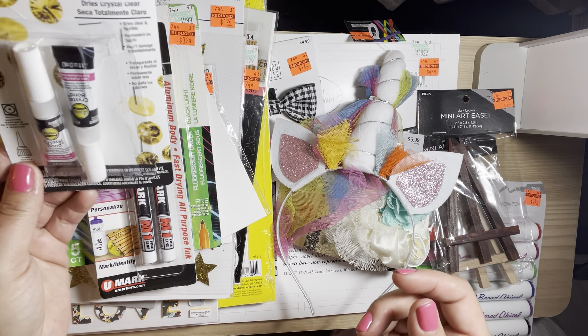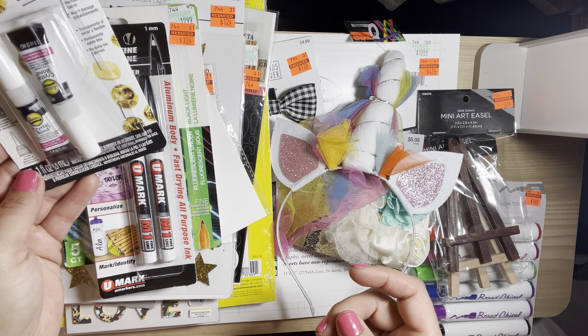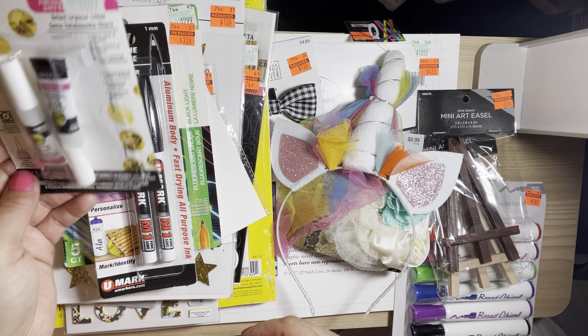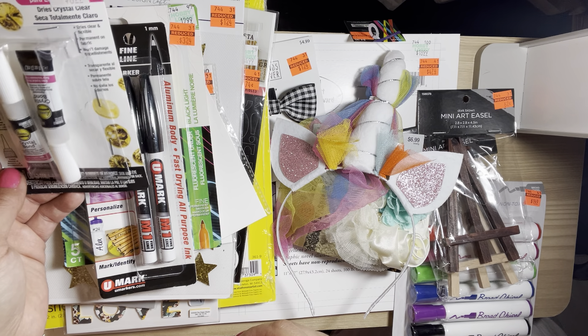I picked up this crystal bond — I think it was on clearance because it's missing one, but I like to bedazzle stuff so this will definitely come in handy for me.